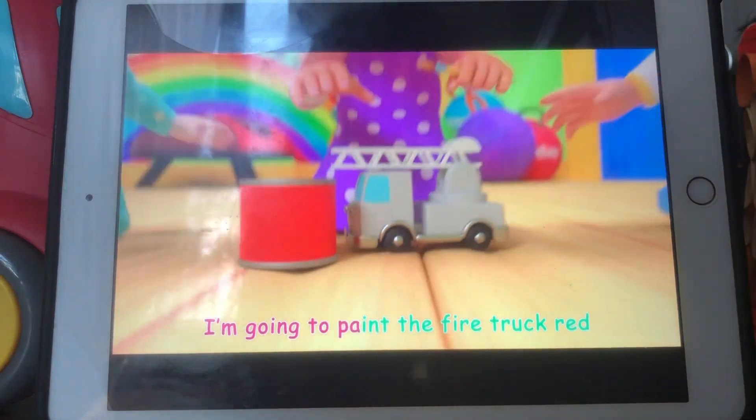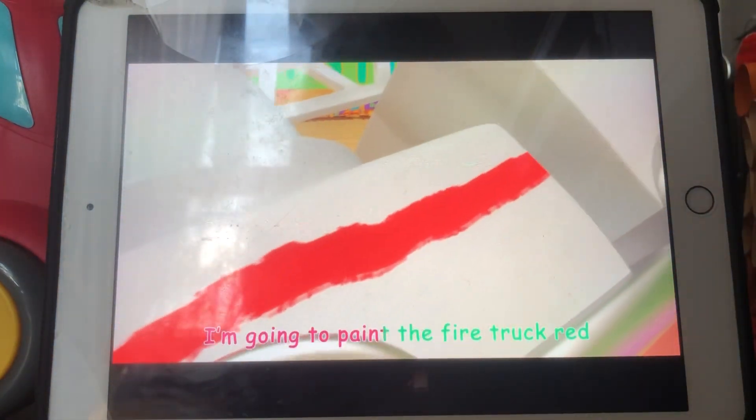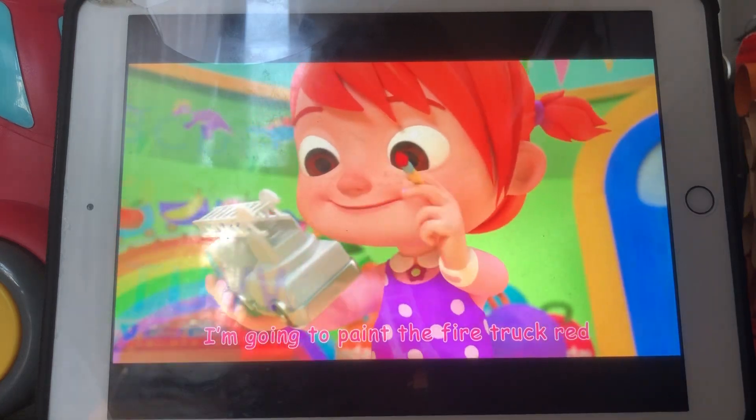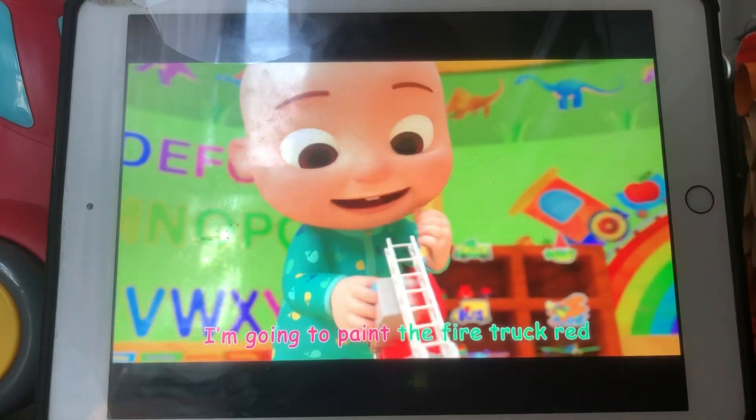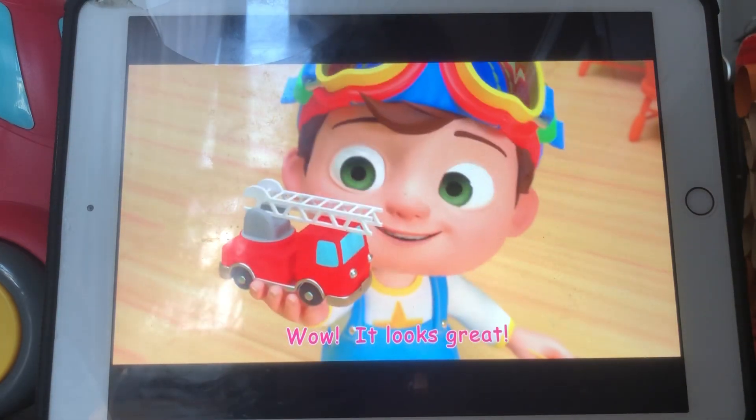Red! I'm going to paint the firetruck red. I'm going to paint the firetruck red. I'm going to paint the firetruck red. Wow, it looks great!